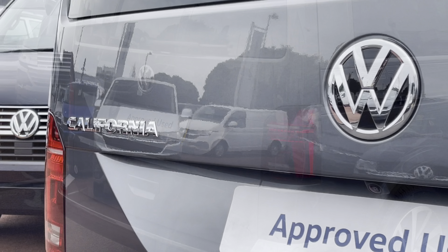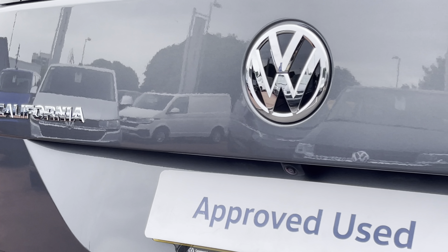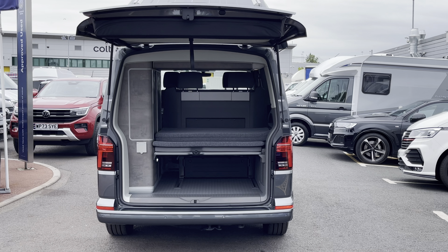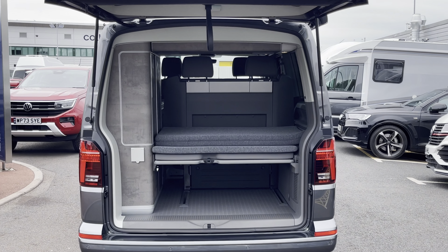Towards the rear of the vehicle we'll find a tailgate with a heated rear window. Located just above the rear number plate is a rear view reversing camera as well as a set of rear parking sensors dotted along the rear bumper.